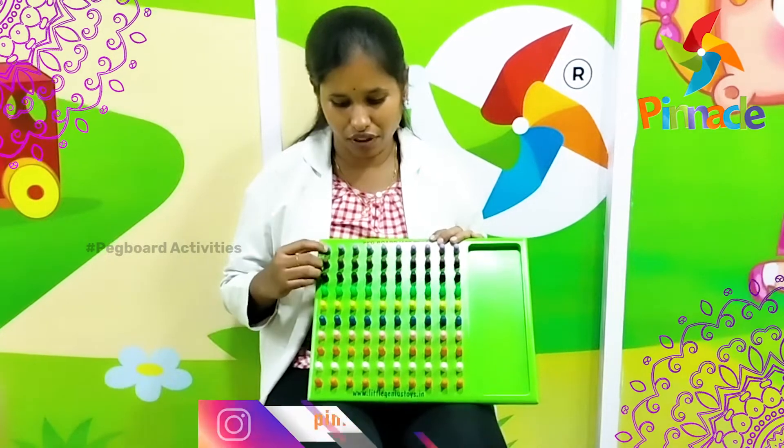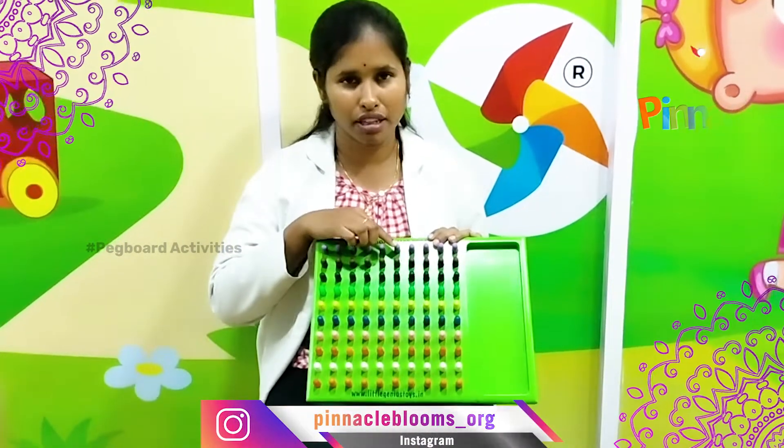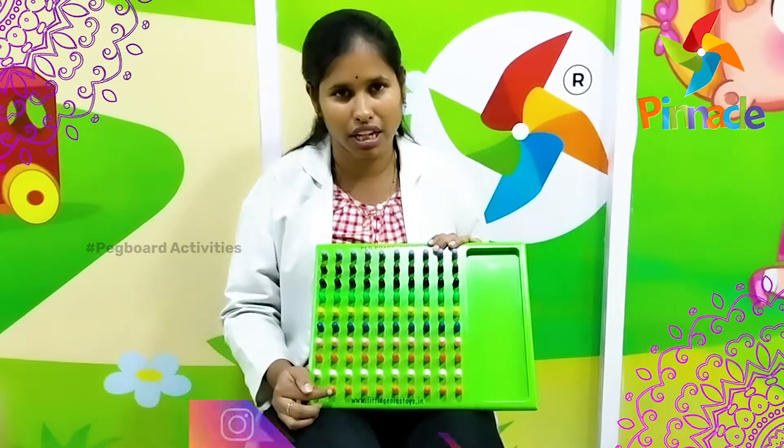Here we can see different colours. In each row we can see 10 types, so it will be a total of 100 types you can see.